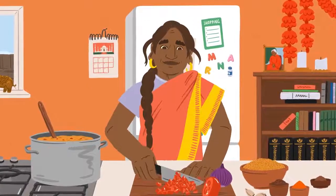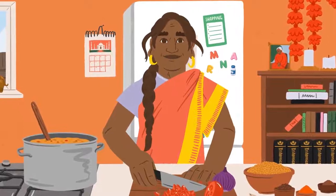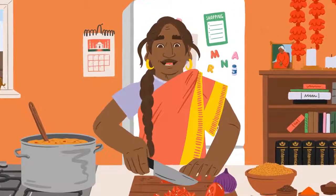I just love to make my nani's dala for my family. It's a beautiful Gujarati recipe that's been passed down through our family for generations.